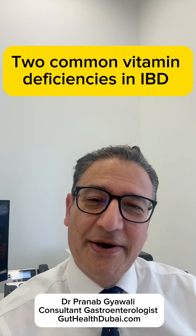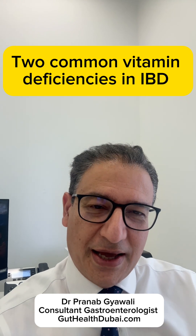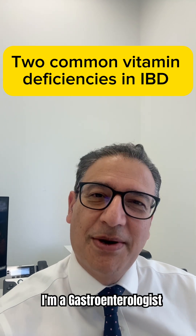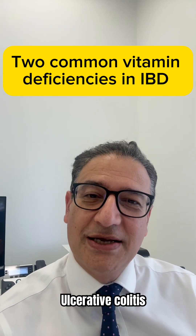In my last video I talked about iron deficiency anemia — it's the most common nutritional problem in IBD — and today I want to highlight something else: B12 and folate deficiency. For those who don't know me, I'm Dr. Pranam, a gastroenterologist in Dubai looking after patients with Crohn's, ulcerative colitis, and gut problems.